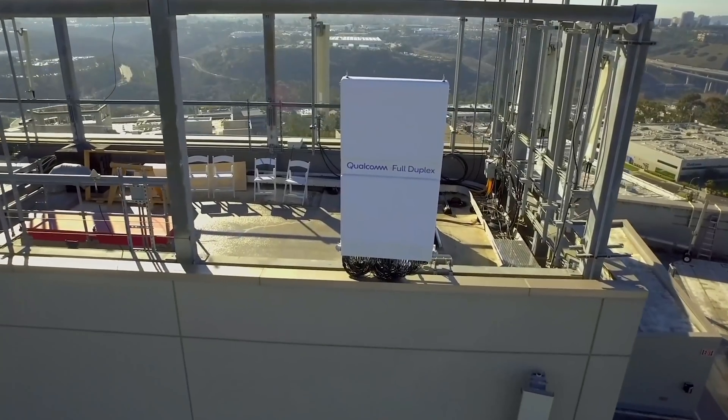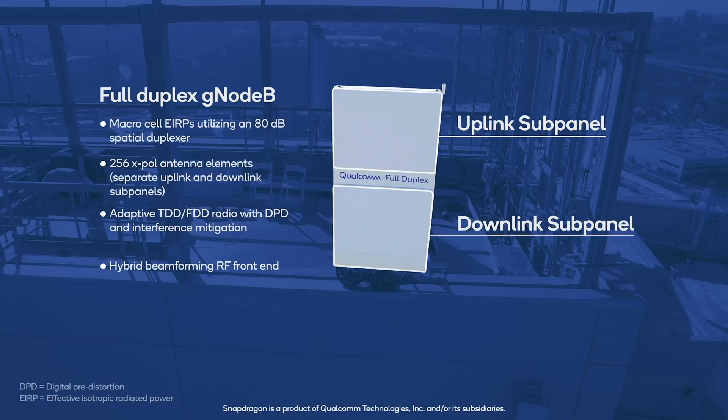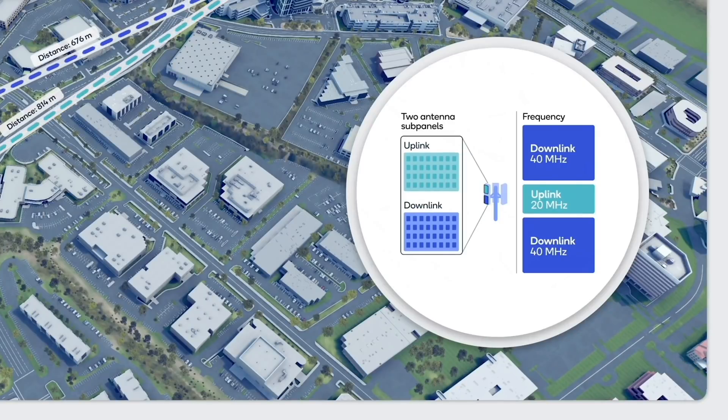There is full duplex for low-power transmission like in Wi-Fi or small cell, where the transmitter power is less than 1 watt or a few hundred milliwatts with a couple of antennas. The technology we have been showing is brand new — it's called subband full duplex. Instead of transmitting and receiving on exactly the same frequency, we take a 100 megahertz C-band channel and do an in-band partition of transmit and receive — 20 megahertz uplink and 80 megahertz downlink right next to each other with almost zero guard band.